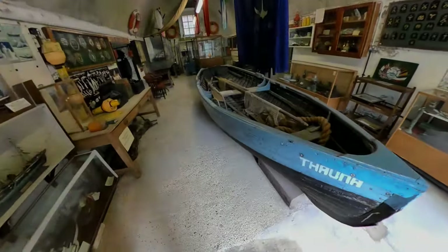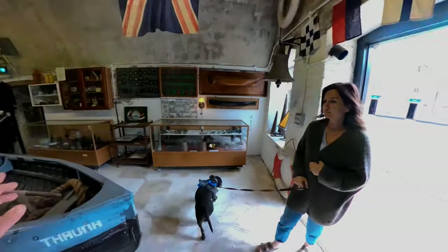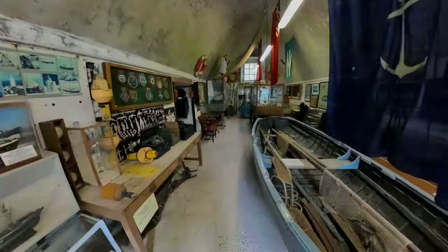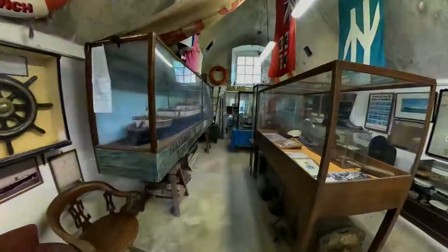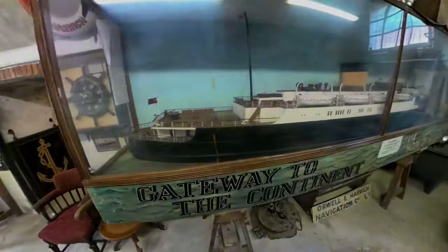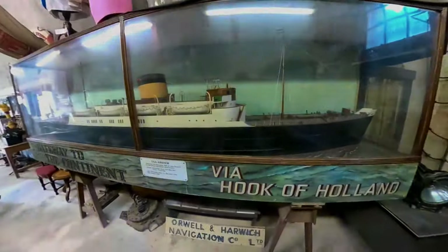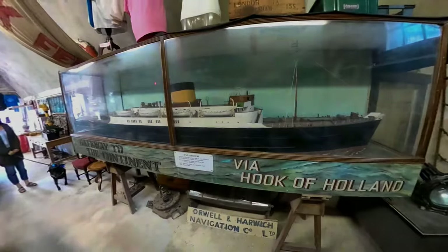The Turner rescue boat of Harwich. Look at this boat here - we picked up a lot of activity in this room, loads of light anomalies. This is very haunted, this whole section here. I mean, it varies - sometimes you can come here and nothing happens at all, and other times it seems to go quite crazy. Look at this ship, the TSS Arnhem - a model ship.